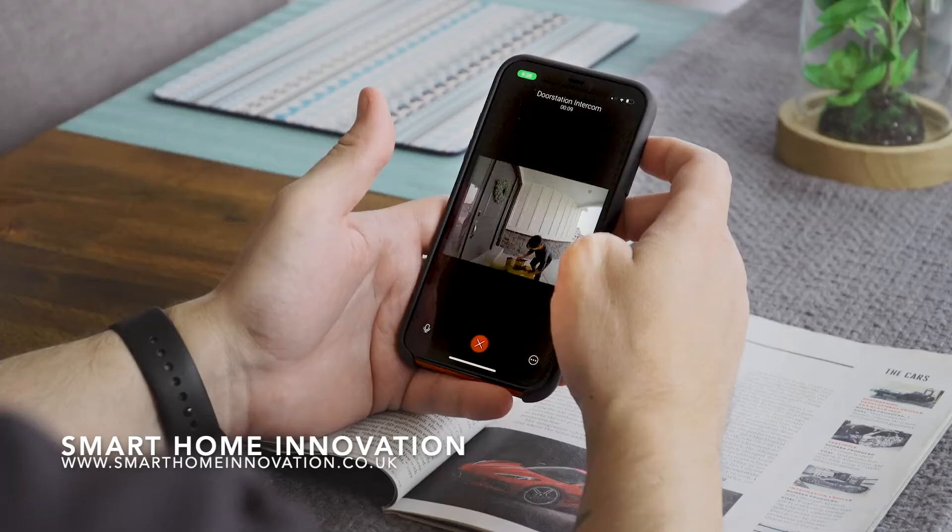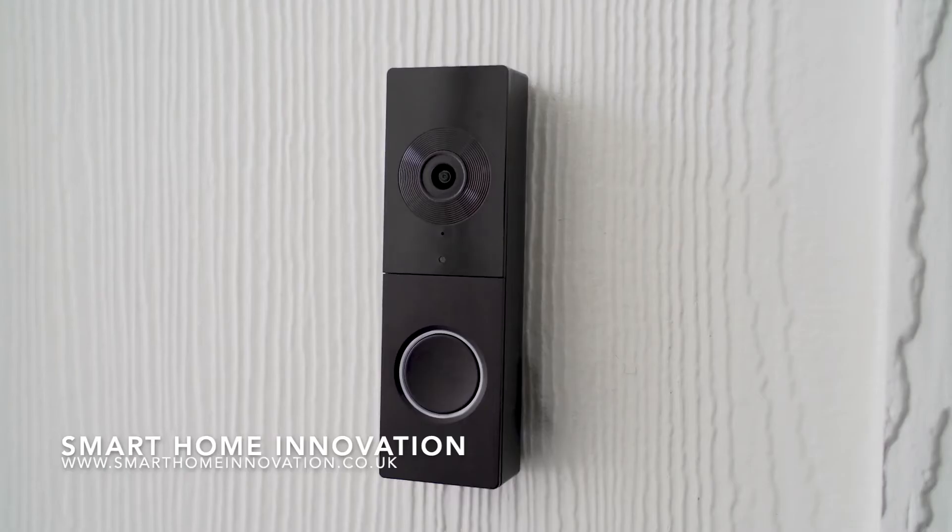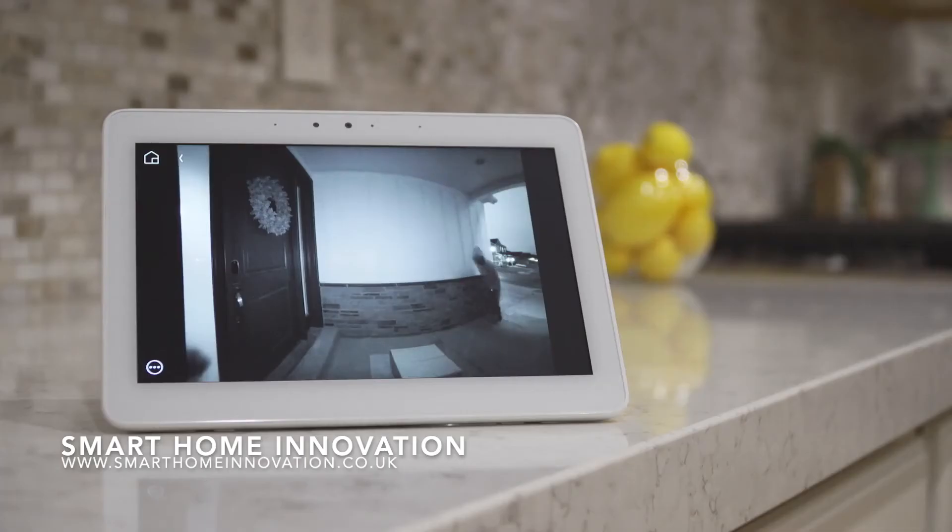Accept deliveries when you can't get to the door. Save the day while you're away. And keep an eye on what matters to you most, day or night.